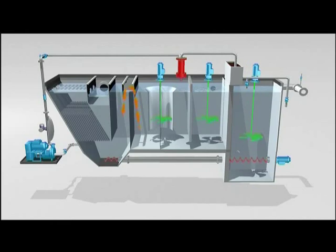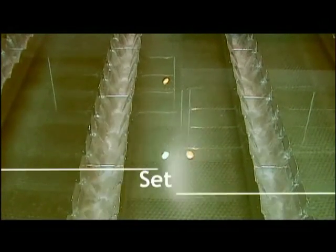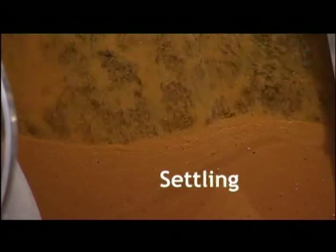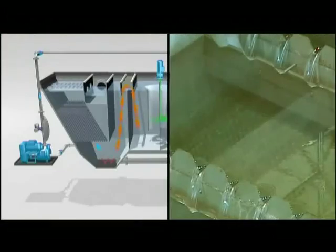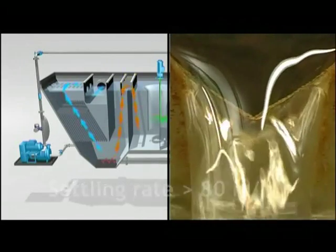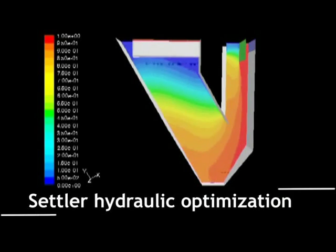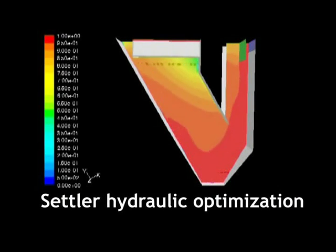The micro sand offers a large contact surface and thus improves flocculation. Finally, the water reaches the settling tank. While the micro sand ballasted flocks settle quickly to the bottom, the clarified water rises through the lamella at a nominal velocity of 80 meters per hour. The inclined lamellas increase the deposit surface and thus the settling speed of the flocks.